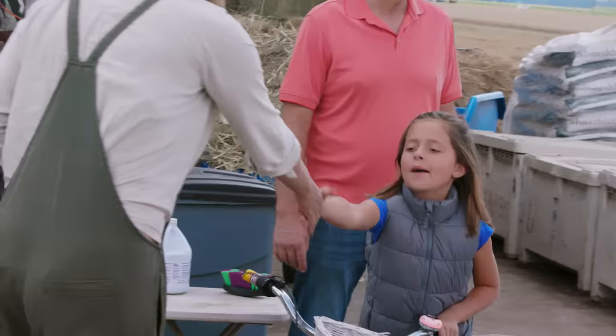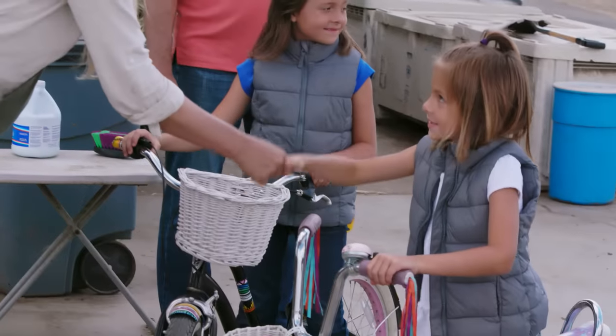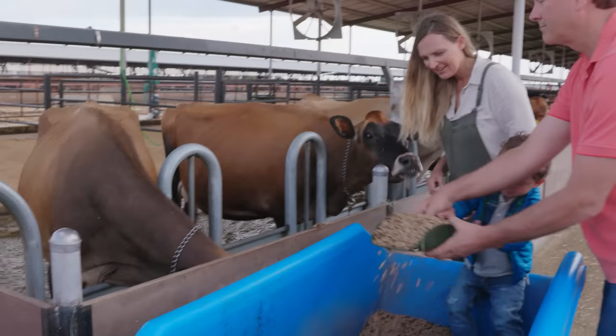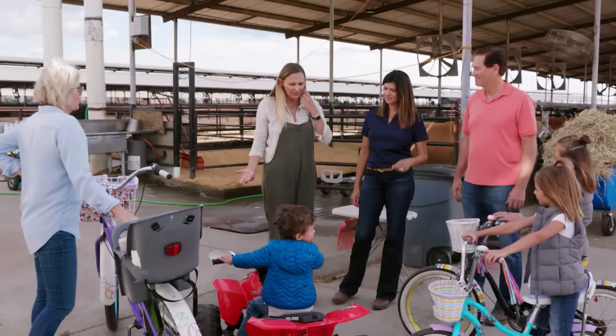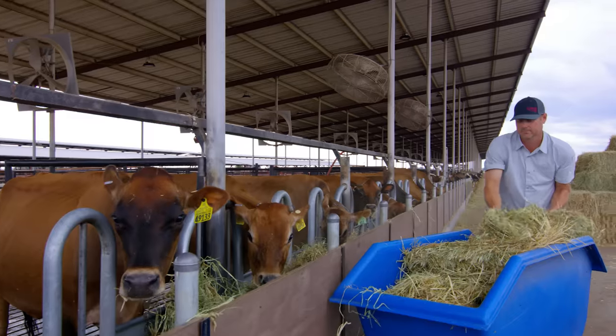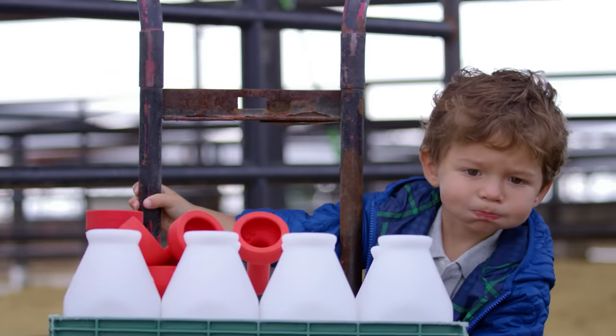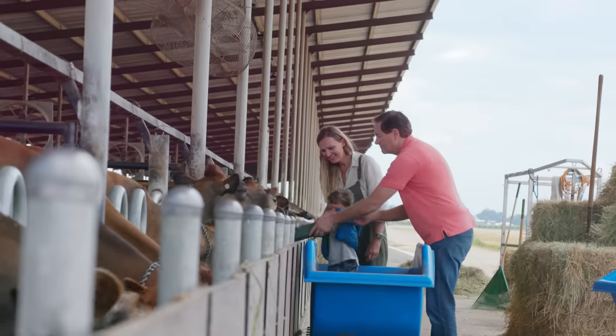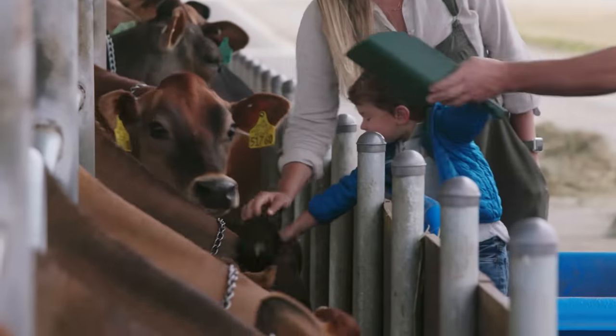This is my crew. Case and I have three children and we're very fortunate to live on the dairy and be part of the day-to-day. Our in-laws are also very involved. The whole family unit — grandparents, parents, kids — this multi-generational moment they share. This is what they do every afternoon when they come home from school: they meet up with mom and dad and take care of the animals.